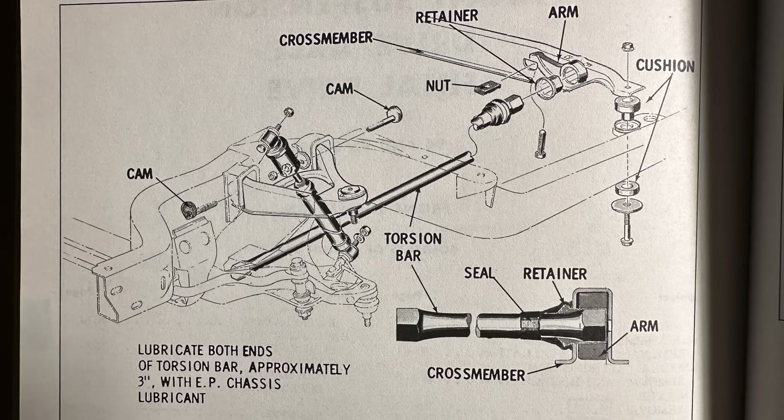The Toronado needed to use these torsion bars principally because the axle shafts had to go from the final drive out to the front wheels. And if you tried to execute that strategy with a coil spring in between the upper and lower control arms, it just wouldn't work — there wouldn't be enough space.